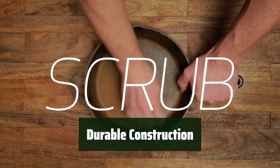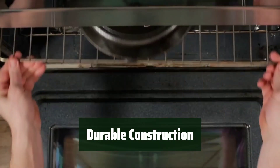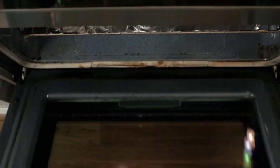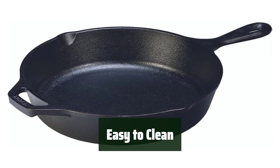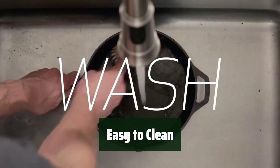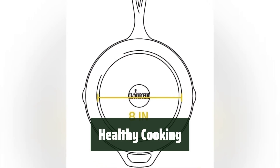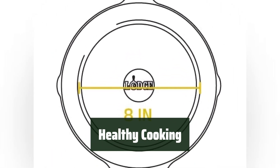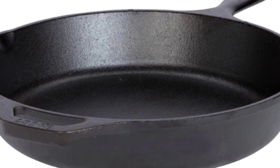Crafted with durability in mind, this skillet is built to last. Its induction stovetop compatibility and heat retention ensure even heating every time. Cleanup is a breeze with this pre-seasoned skillet — simply wipe it clean after each use. Cook healthier meals as the 100% natural vegetable oil adds flavor without the need for extra fats or oils.